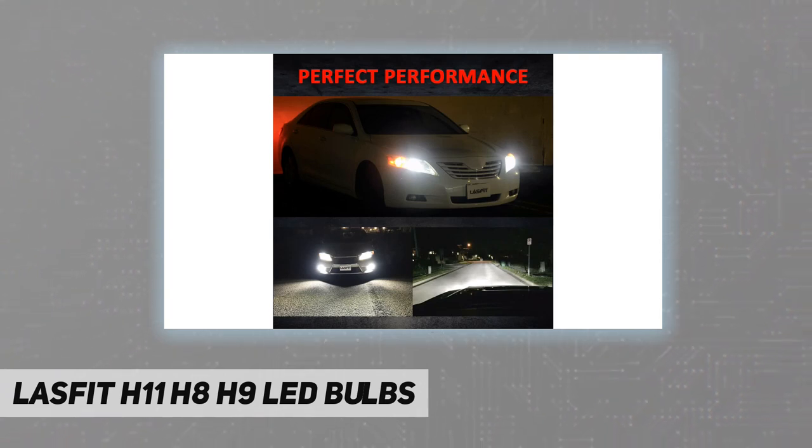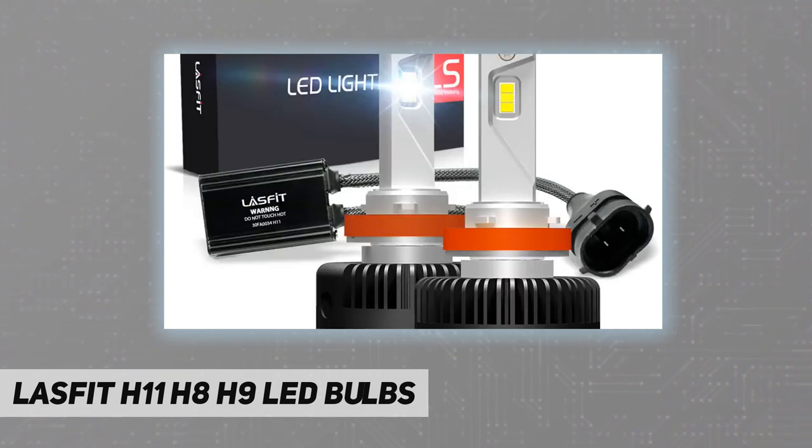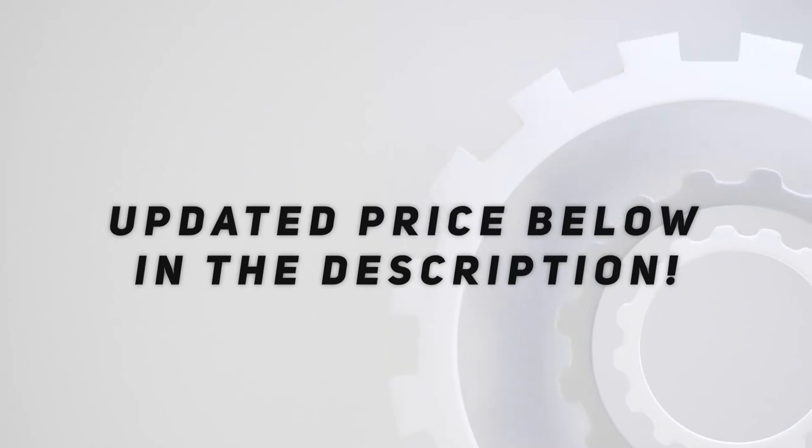As for warranty, we provide 45 days money back and US customer support. Notice: when using Amazon fitment, please kindly see the notes which will show you which position of your vehicle the LED bulbs fit exactly. Check out the video description for updated price.